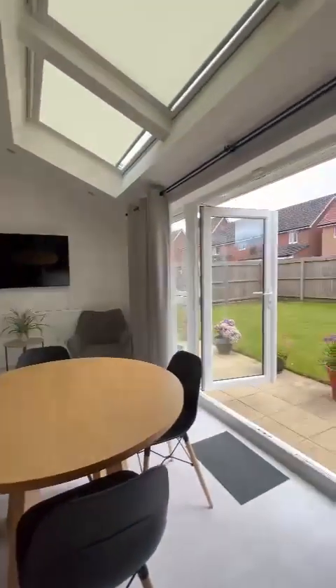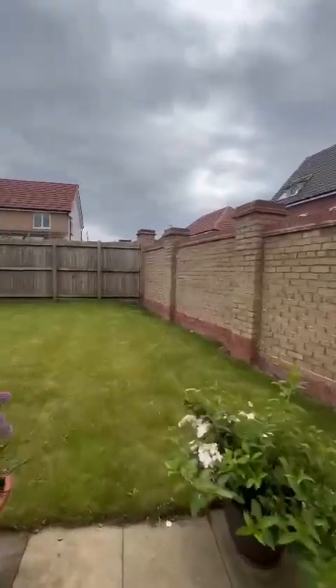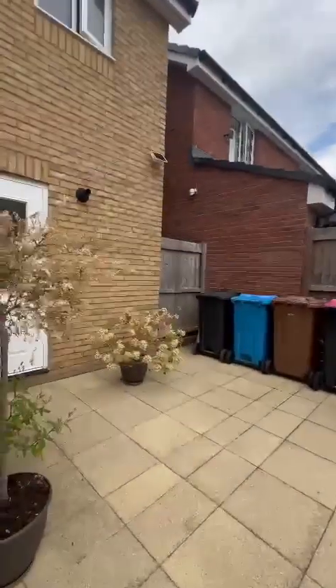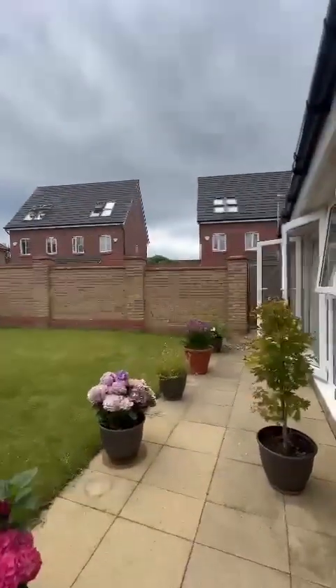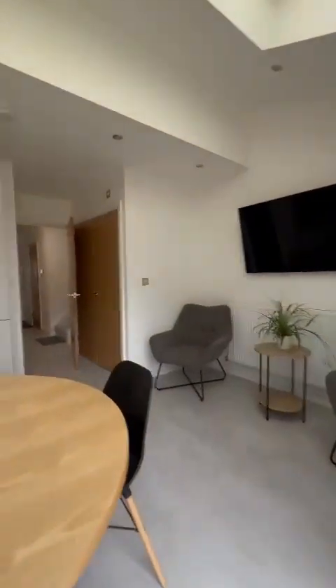Lovely shaker-style kitchen, and then out onto the rear garden where the patio has been extended. Tucked around the side of the property you'll find access to the rear of the garage. There's also gated access back out of the garden to the side of the house, along with external taps and external power.